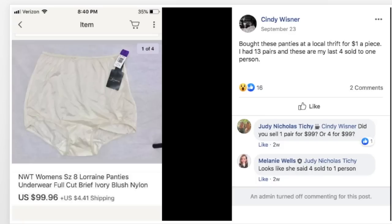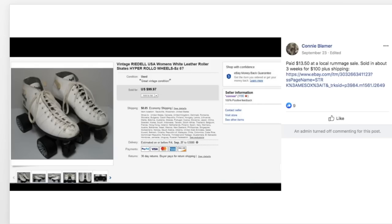Cindy bought three panties at a local thrift store for a dollar a piece. She had 13 pairs and these were her last four sold to one person — what you'd call granny panties — sold for $99.96. Who knew that would be a thing! If you're not looking at the ladies' unmentionables, you might want to check that out. Connie paid $13.50 at a local rummage sale for some vintage Rydell roller skates, sold in about three weeks for $100 plus shipping.